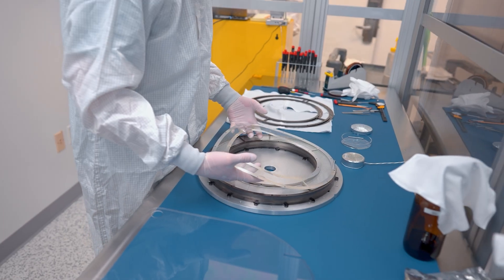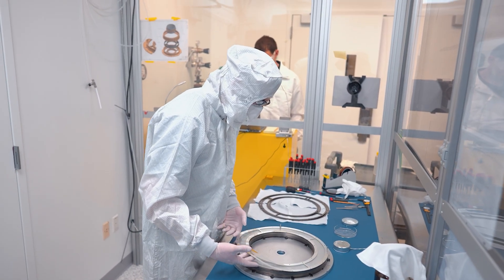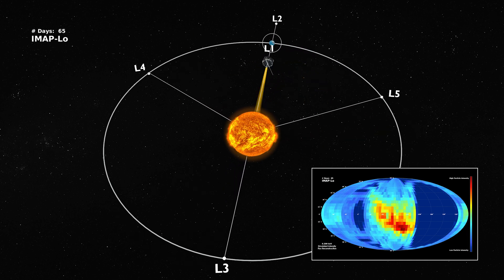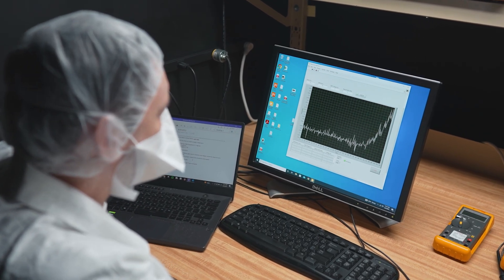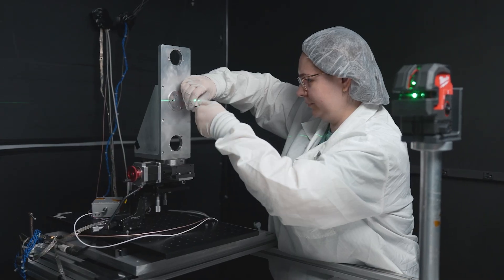The UNH-built IMAP Low measures and maps invisible particles called interstellar neutral atoms and energetic neutral atoms to help advance our understanding of the evolution of the outer heliosphere. Nathan Schwedron led a team of 50 researchers, students, and technicians to create IMAP Low. I got a really cool opportunity to actually make some of the harnessing that's on the instrument right now, and knowing that I did something that's going to help the instrument actually be able to function while it's up in space is so cool to think about.